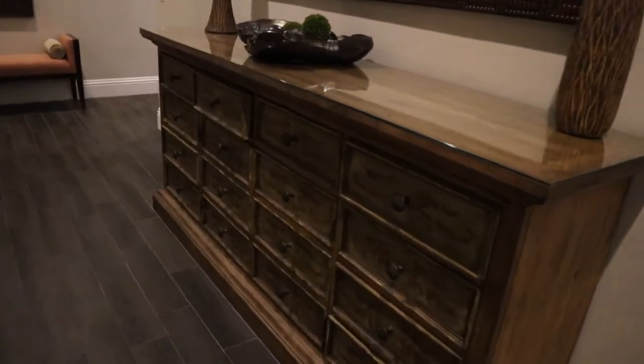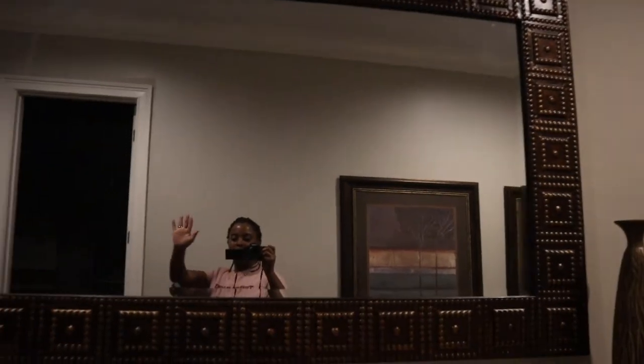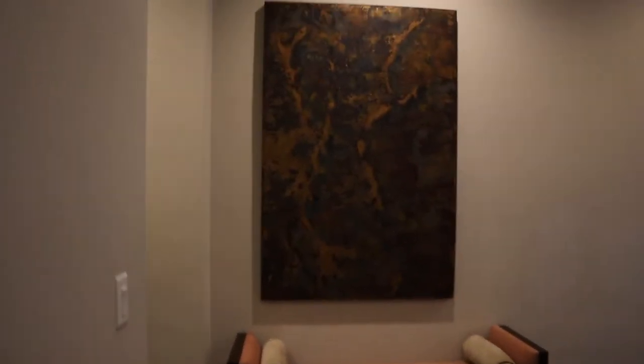Then there's a dresser, mirror, and sitting area combo. And off to the side of that is a powder room.